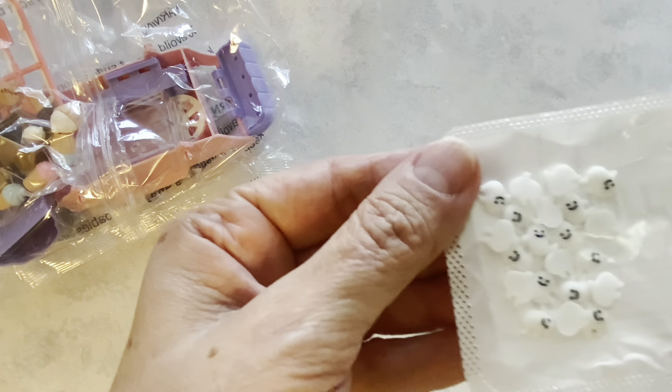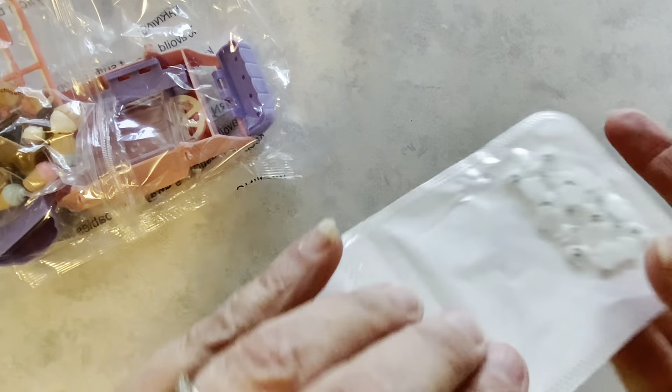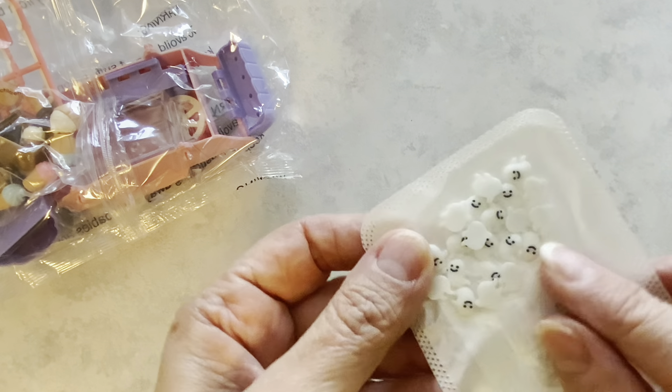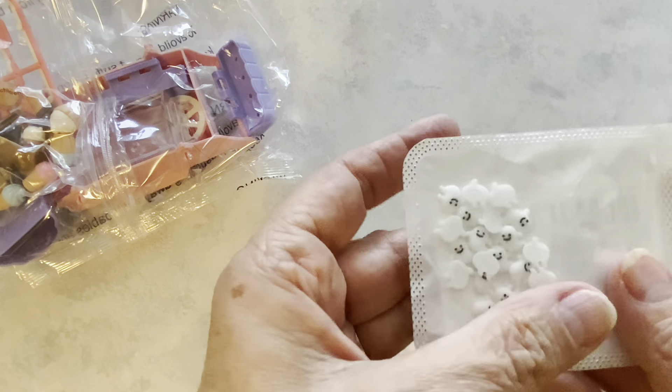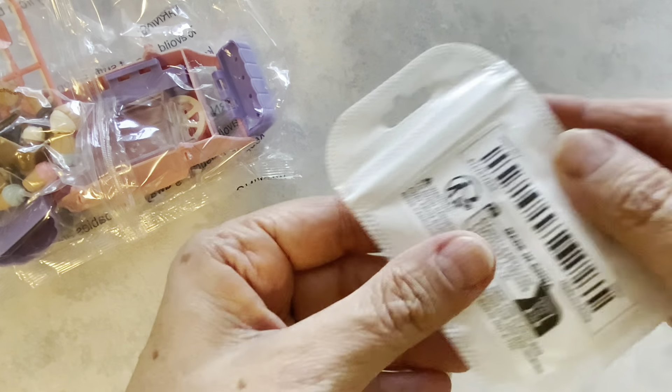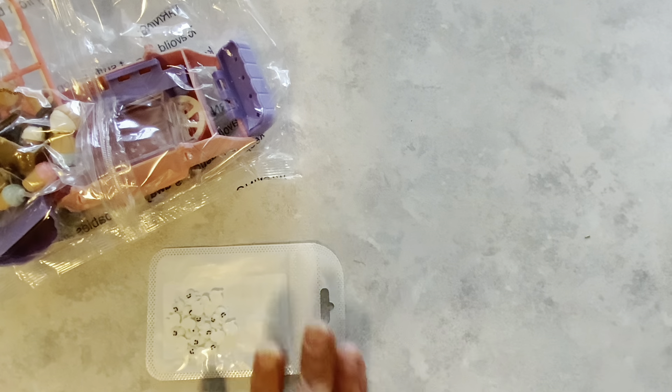The next thing I have are these little ghost minis. These were two cents. These are actually what you can put on your fingernails, but I will use these when I make little bows — I'll put them in the centers of the bows. You get 20 pieces in here. Those are the little ghost mini charms.